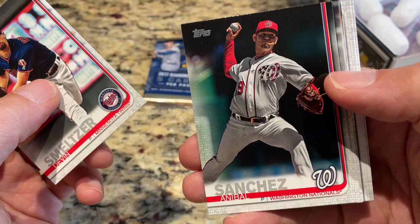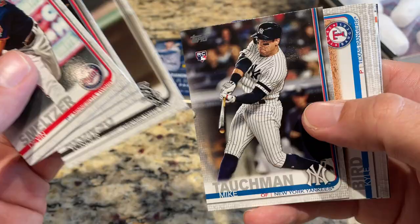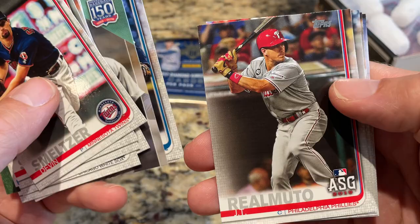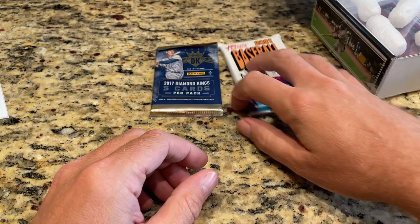Now the 2019 Topps Update pack — I said I was going to save this for last but I just could not stand it. Might as well follow up that hit with maybe a Vladdy Jr. rookie card. There's Harold Ramirez rookie, Yonder Alonso, Mike Tauchman rookie, Ian Kinsler, Ken Griffey Jr., Pedro Avila, Pete Alonso rookie card — that's his home run derby rookie, he's got multiple rookies in this set — JT Realmuto, J.D. Martinez, and Joe Biagini. No Vladdy in that pack, but we've got two left.